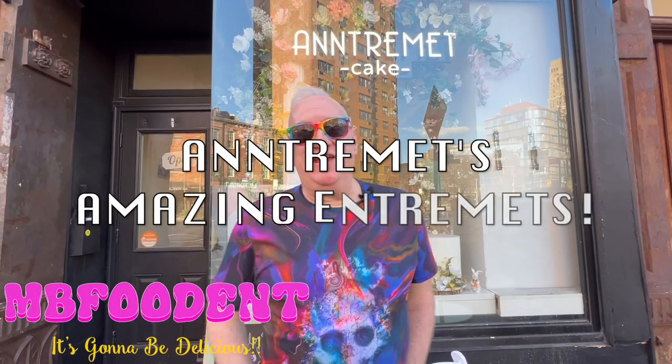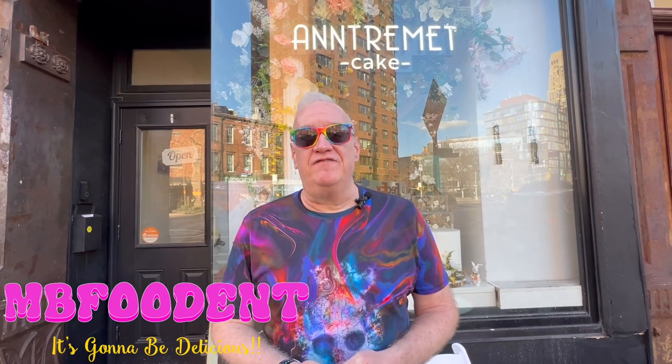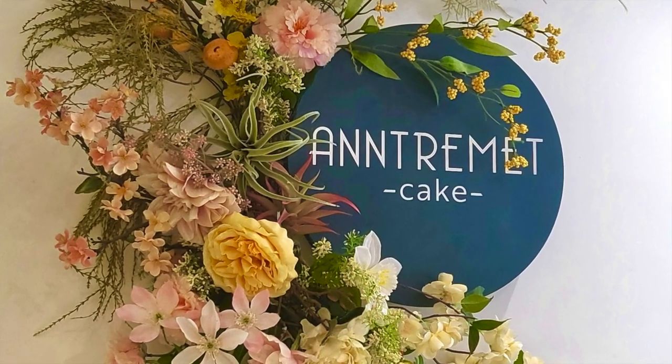Hi everyone, Michael Barbieri here for MB Food End. Today we are on 8th Avenue and West 4th Street. We're at this beautiful, cute little shop called Entreme. It's a little bake shop. They do afternoon teas here and they have some of the most beautiful little entremets that I've ever seen.